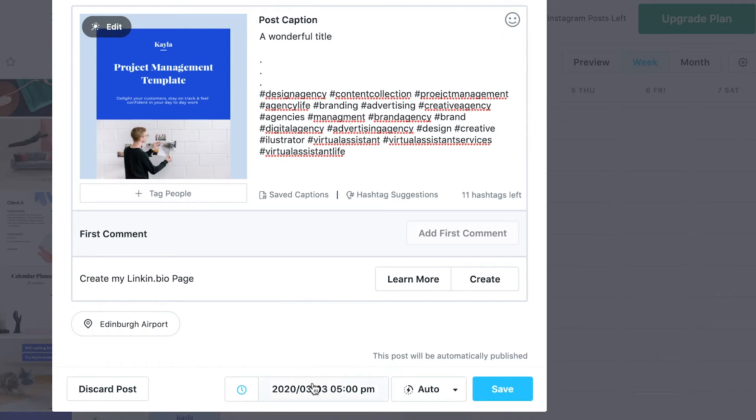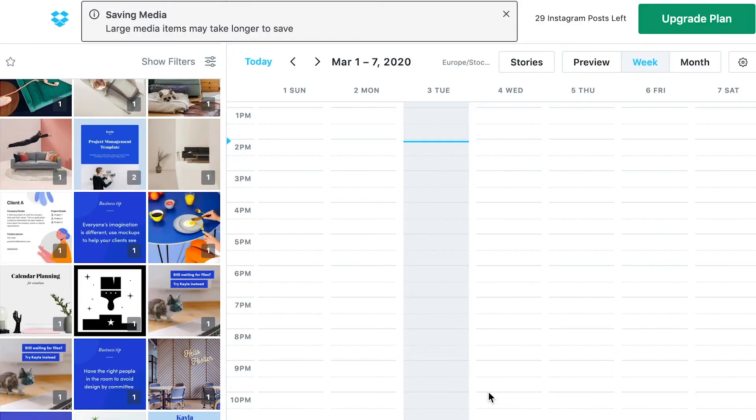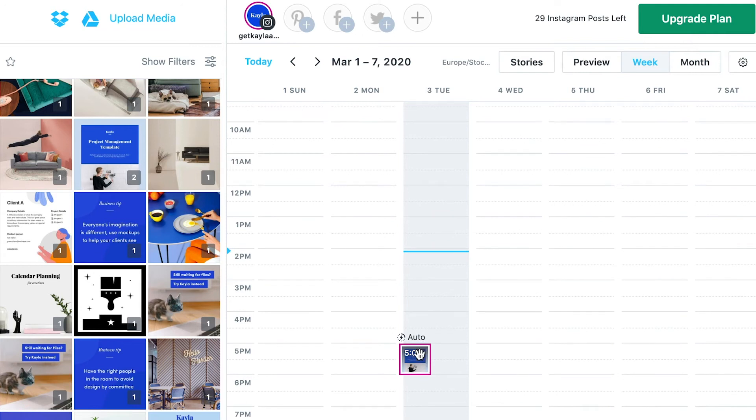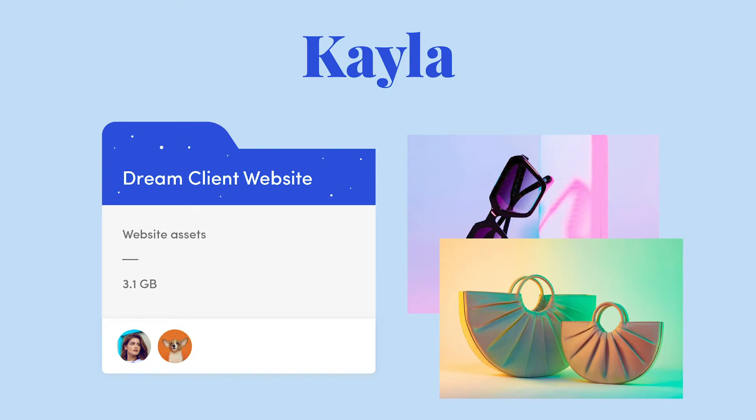You also have the option to reschedule right away, and you can either automatically post it or get a notification to approve it first. You click save and the post will appear in your schedule. Once it's there, you can just drag and drop it into a different position if you change your mind and want to try a different slot.